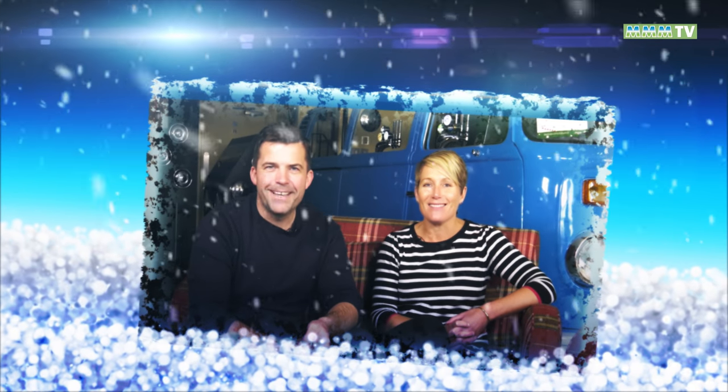Hello and welcome to MMM TV. I'm Ryan and I'm Mel, and in each episode we'll be bringing you the very latest motorhome road tests, fantastic travel features, loads of technical advice, motorhome accessory reviews and a bit of fun along the way.